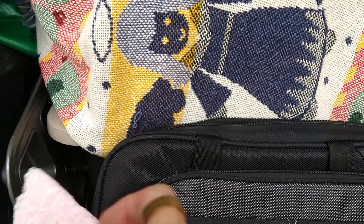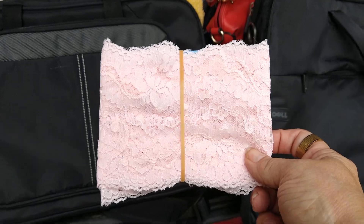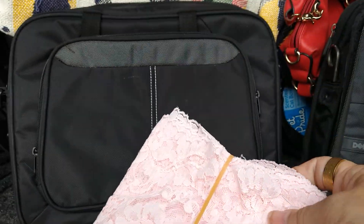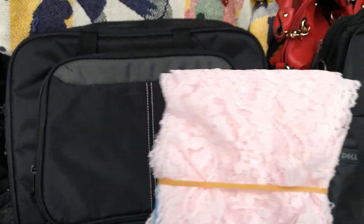Crafts also sell good. See this pink lace here? I got a whole bag full of pieces of lace like this — some are white, some are beige, some are pink. I'll have to take it out and measure how much I got. I got a whole big bag full for only three dollars.